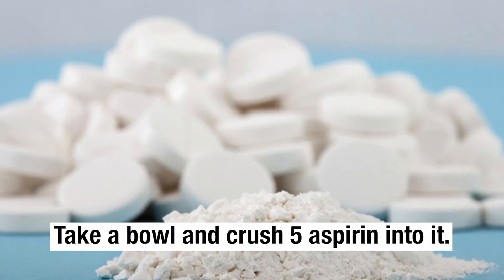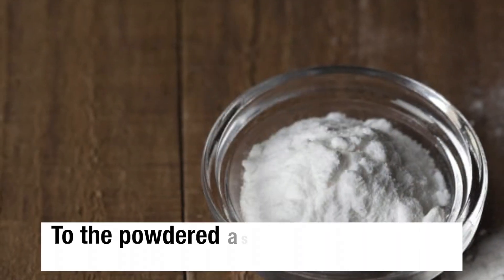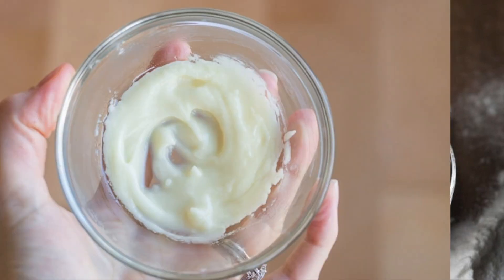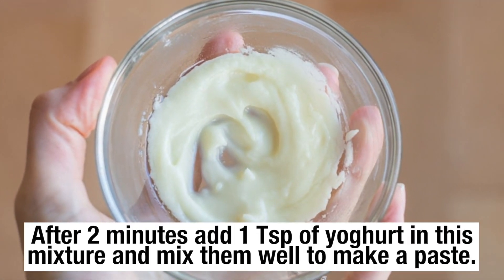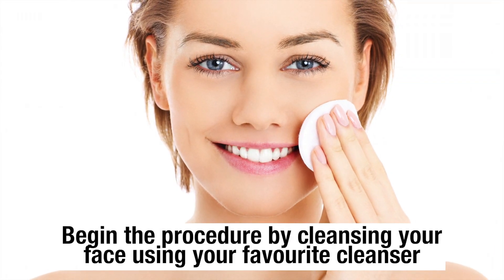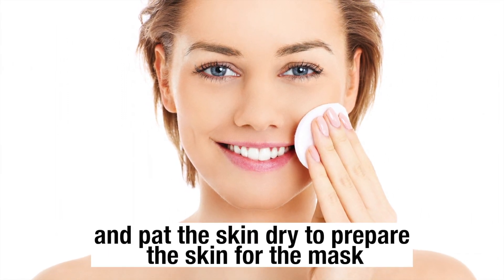Take a bowl and crush 5 aspirin tablets into it. To the powdered aspirin, add a few drops of water and leave it for 2 minutes. After 2 minutes, add 1 teaspoon of yogurt to this mixture and mix them well to make a paste. Begin the procedure by cleaning your face using your favorite cleanser and pat the skin dry to prepare the skin for the mask.